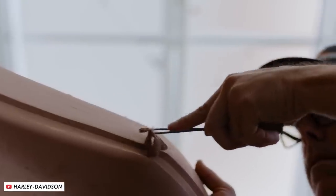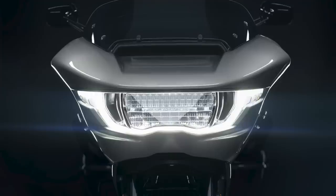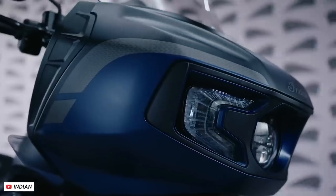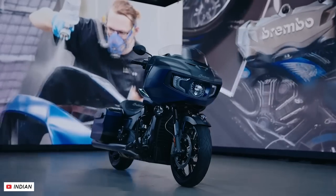The Road Glide on the other hand gets the Sharknose style chassis-mounted fairing and again it's a big change, with a striking layout for the new LED lighting and integrated indicators. I shared a few pics of this one when it was teased and the reaction was pretty unanimous that it looks a lot like the Indian Challenger and the Pursuit. So have Harley ripped it off or did they invent this Sharknose style in the first place? Let me know what you think down in the comments.